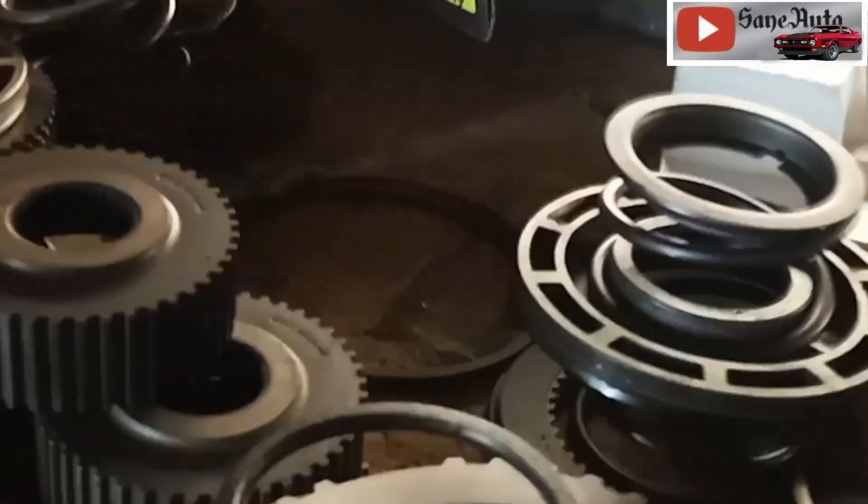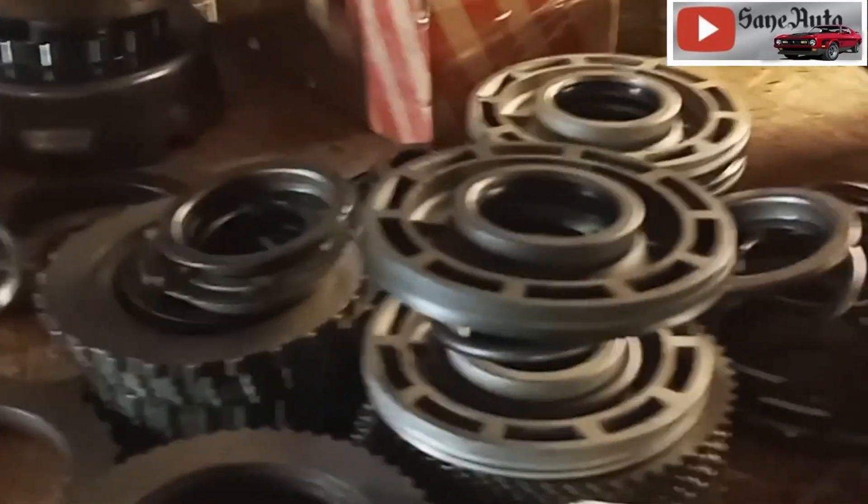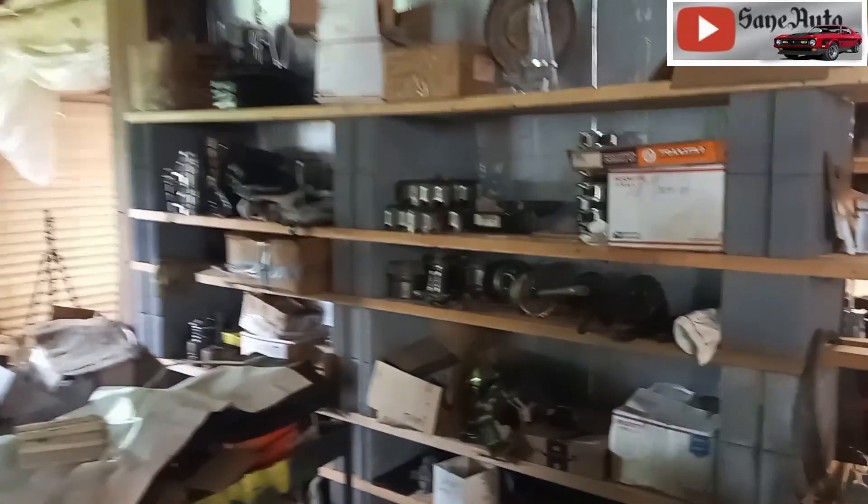Rebuilt pumps is one of my popular sellers. I'll rebuild these pumps — and if you've seen my videos, or if not, you can look at my transmission playlist and see me rebuilding the pumps. I'll show you exactly how I do it if you want to do it yourself. And I have these shelves full of parts too.